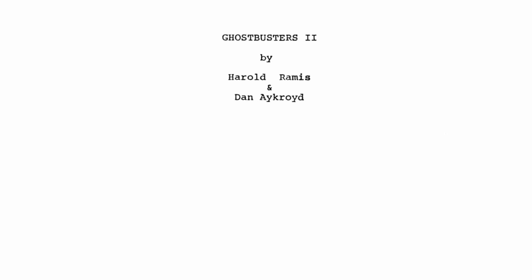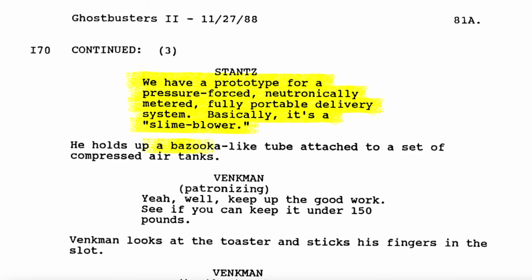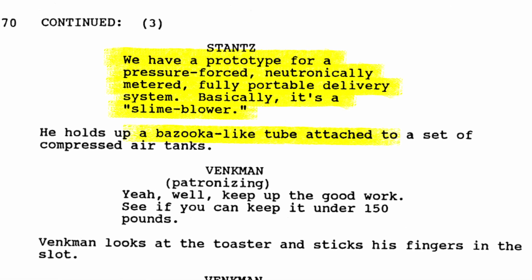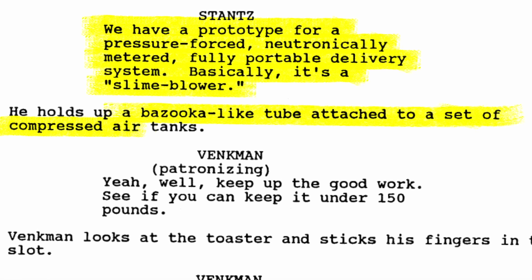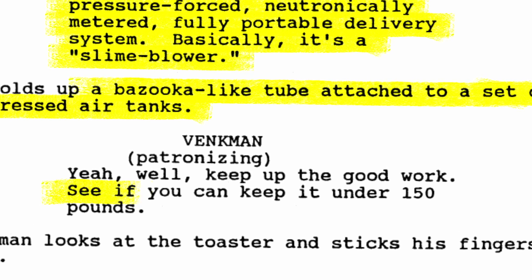But it was actually the November 27th, 1988 draft which first nicknamed it. Ray says, "We have a prototype for a pressure-forced, neutronically metered, fully portable delivery system. Basically, it's a slime blower." It's described as a bazooka-like tube attached to a set of compressed air tanks. Venkman patronizingly says, "See if you could keep it under 150 pounds."